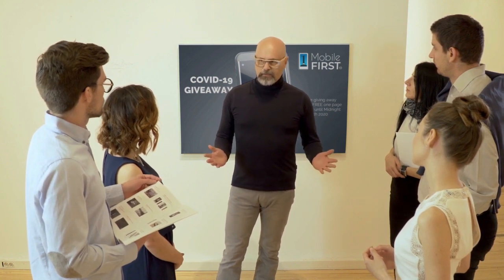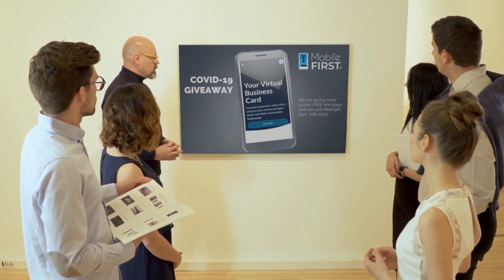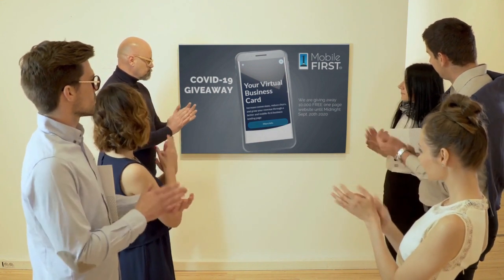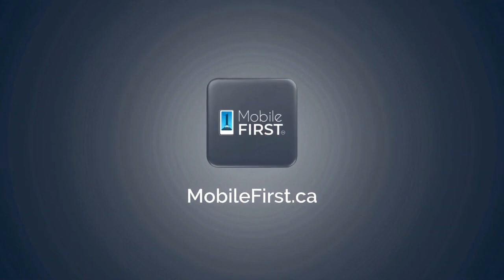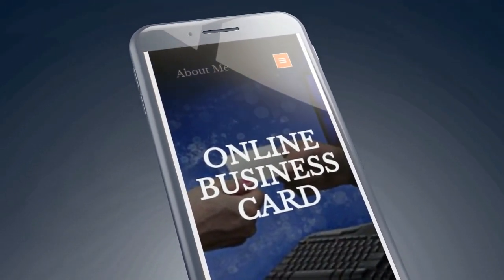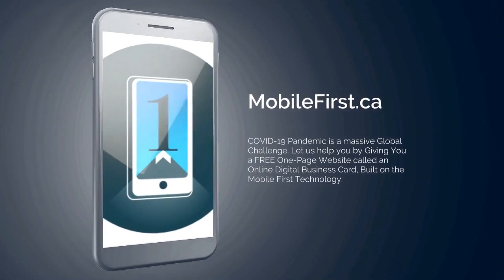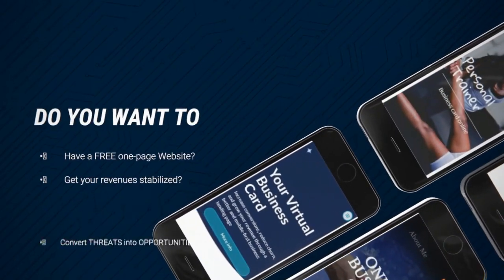Mobile First Canada is all about helping create a one-page website for free, so anyone can easily build their own one-page website without spending a penny and avoid financial loss in bad times like now. Here are the absolute best results with Mobile First Canada — pre-launch offer valid till midnight September 20, 2020.